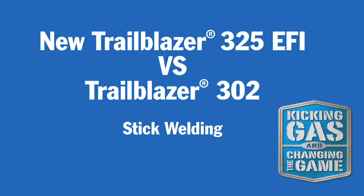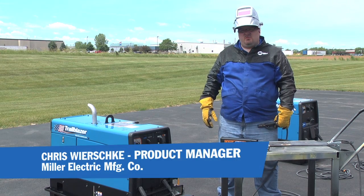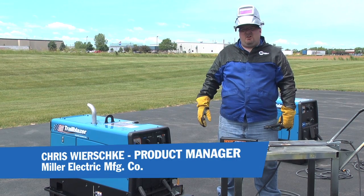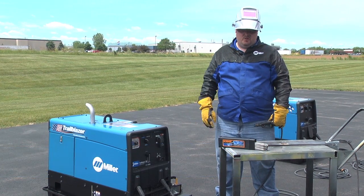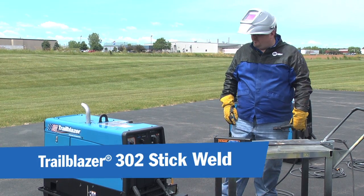What I'd like to do is walk you through what a standard or typical welder generator is and how it reacts to a weld load. This is the Trailblazer 302. Let's see how it reacts to an eighth inch stick electrode — this happens to be a 70-18 stick electrode today. Let's start it up.